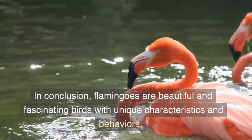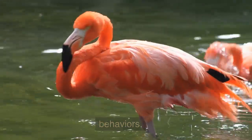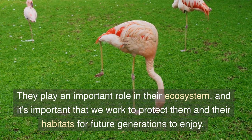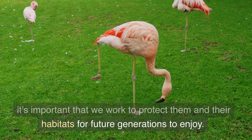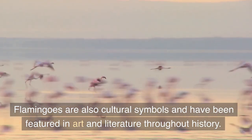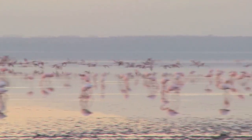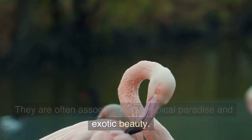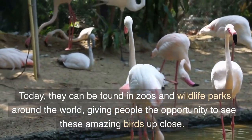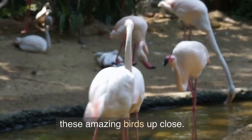In conclusion, flamingos are beautiful and fascinating birds with unique characteristics and behaviors. They play an important role in their ecosystem, and it's important that we work to protect them and their habitats for future generations to enjoy. Flamingos are also cultural symbols and have been featured in art and literature throughout history. They are often associated with tropical paradise and exotic beauty. Today, they can be found in zoos and wildlife parks around the world, giving people the opportunity to see these amazing birds up close.